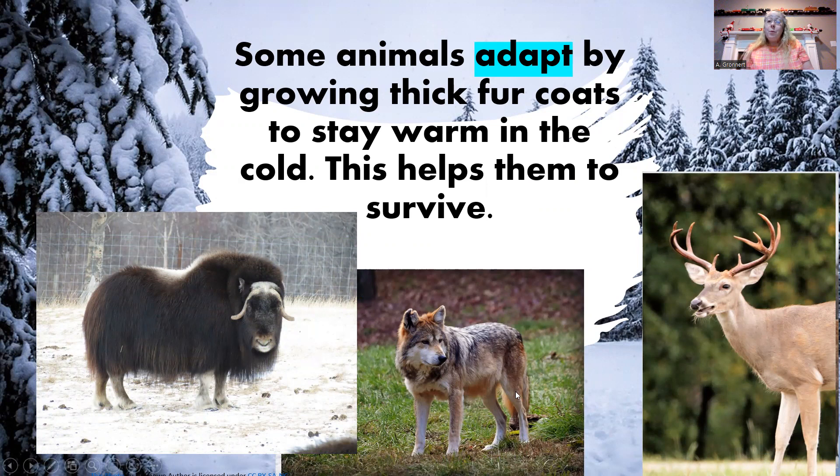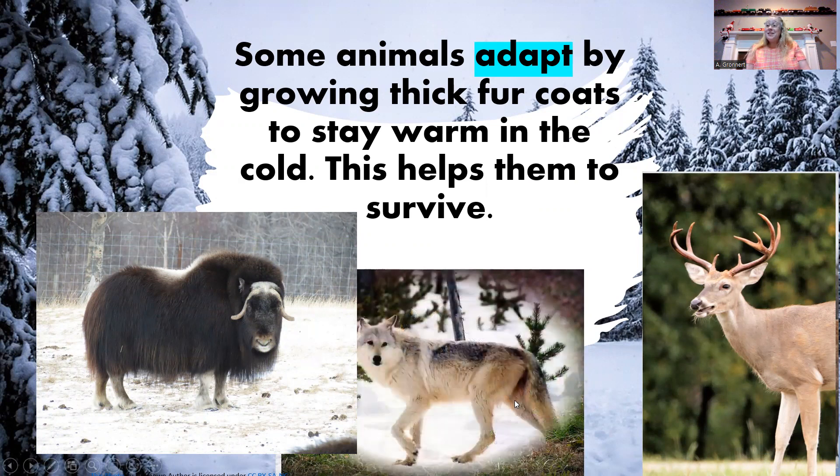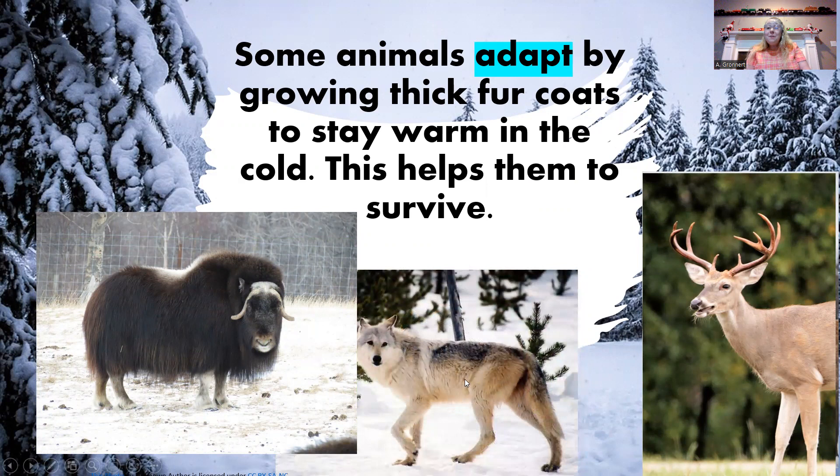And here's the gray wolf. What does its coat look like in the winter? Oh, nice and warm. Even the caribou grows a thicker, warm coat for the winter.